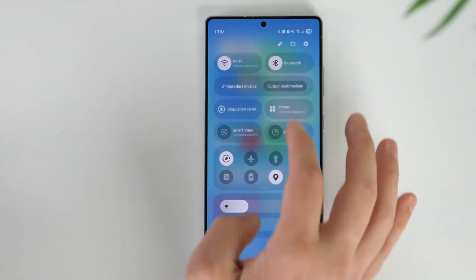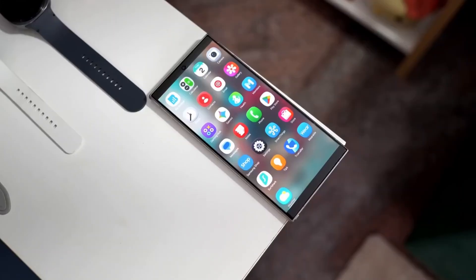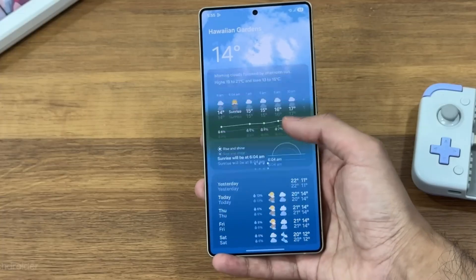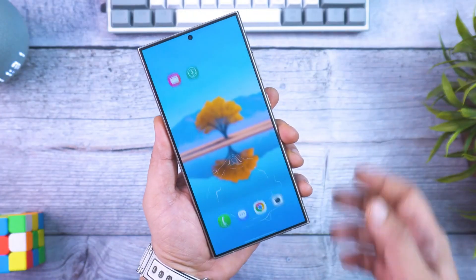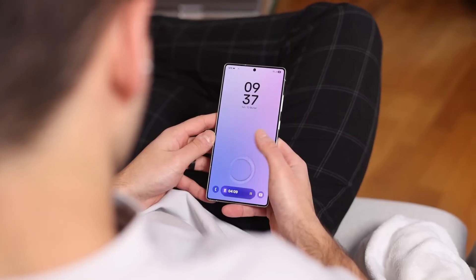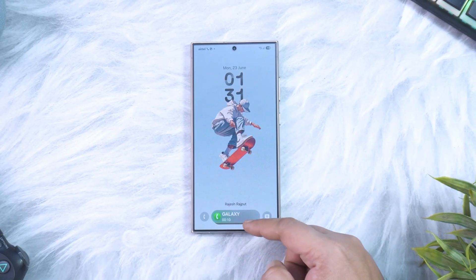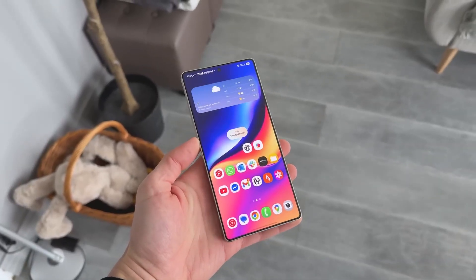Tiny things, sure, but it's those tiny things that make One UI 8.5 feel alive. What's interesting is that Samsung hasn't officially confirmed any of this, but when multiple reliable insiders start talking, there's usually truth hiding in the leaks. If the timeline holds, we're looking at a beta rollout by the last week of November, with the stable release landing in early 2026, perfectly timed to launch alongside the Galaxy S26 series.